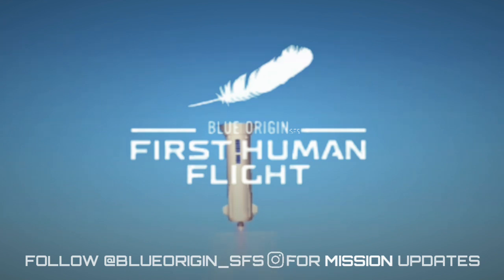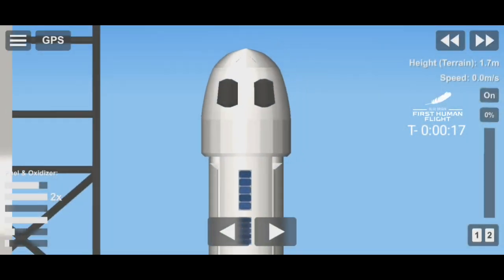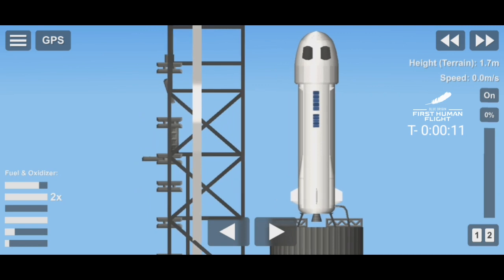Here we go everybody — thousands of people contributed years to this historic moment. Ladies and gentlemen, it's time for Blue Origin's first human flight. Godspeed, first crew of New Shepard.